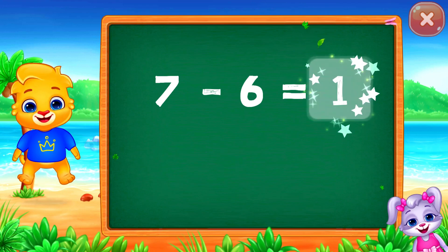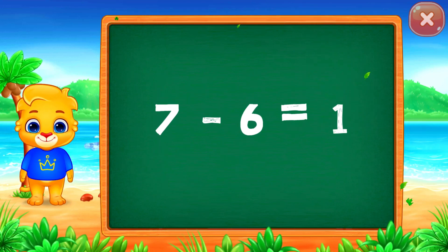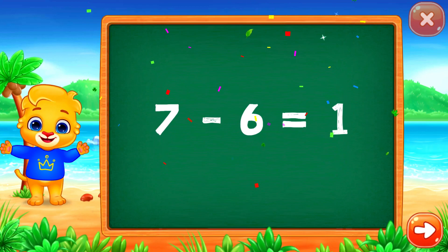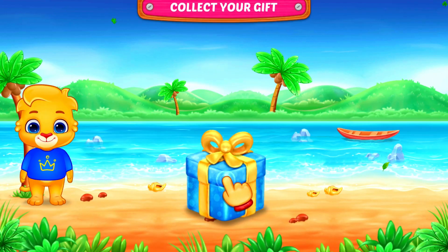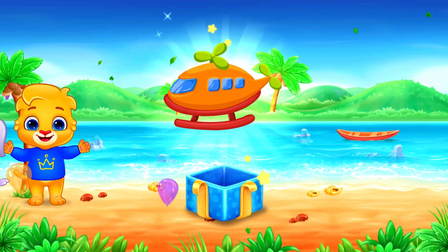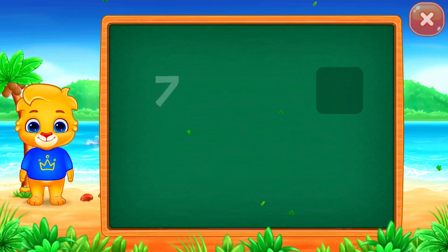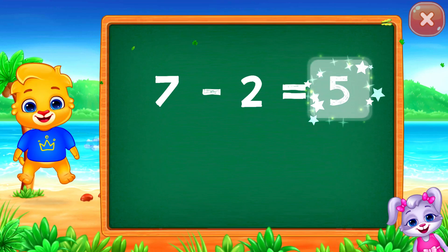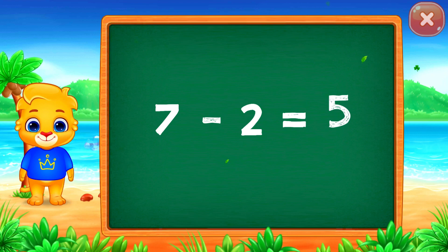One! Woo-hoo! Seven minus six equals one! Two! Woo-hoo! Hooray! Five! Woo-hoo! Hooray! Seven minus two equals five!